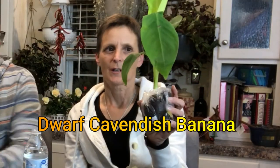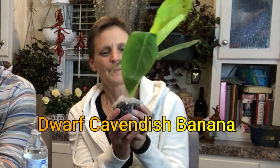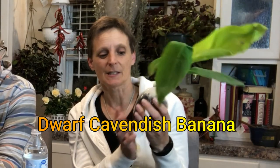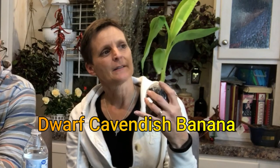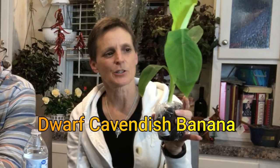Today I got the dwarf Cavendish banana plants — trees, plants, whatever you want to call them. These are supposedly easily grown in our area and produce 90 to 100 bananas each plant per year. They say they're frost hardy down to 20 degrees, but we'll probably grow these like we did the orange trees — start them out in the spring, and in the fall they'll end up in the greenhouse. In the summer they can inhabit a big pot on the patio.